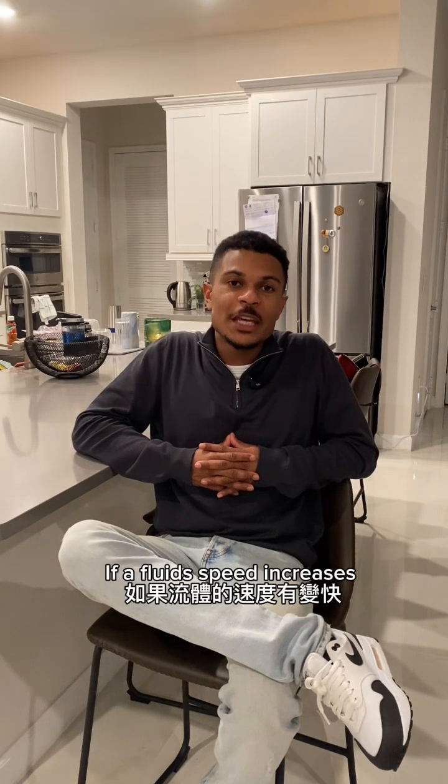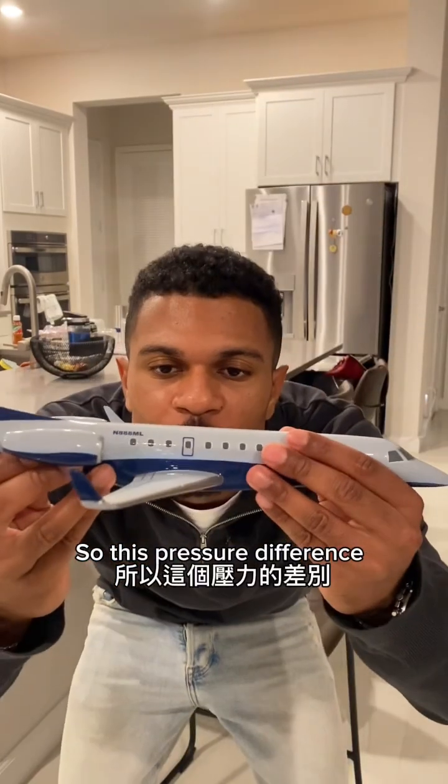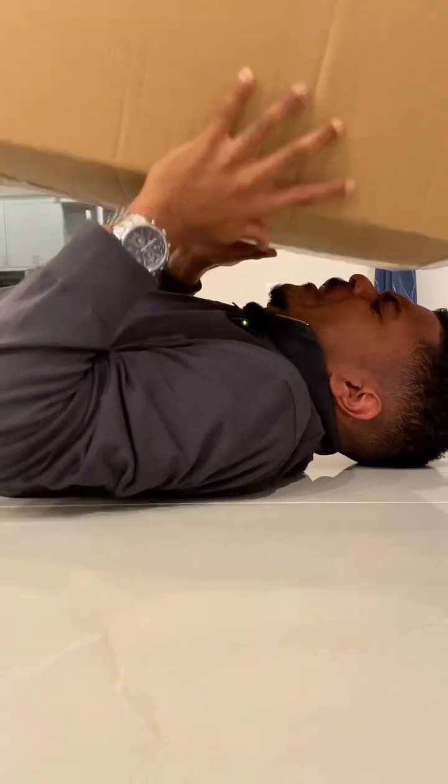According to Bernoulli's principle, if a fluid speed increases, pressure proportionally decreases. And in our world, fluids — yes, air is a fluid — always move from high pressure to low pressure. So this pressure difference causes the high pressure at the bottom of the wing to push upwards, which in our language we call lift.